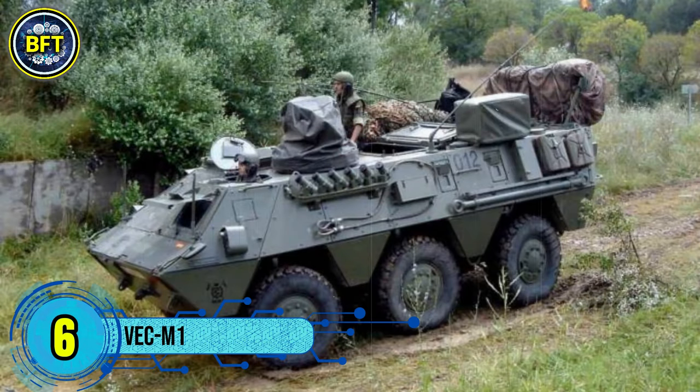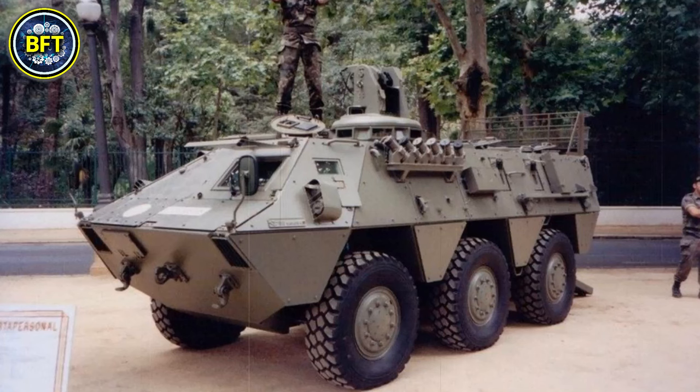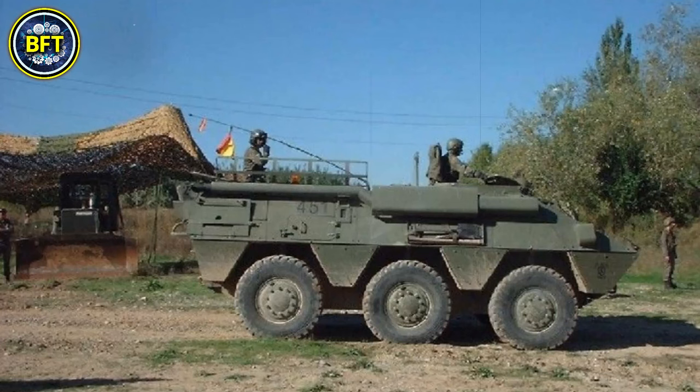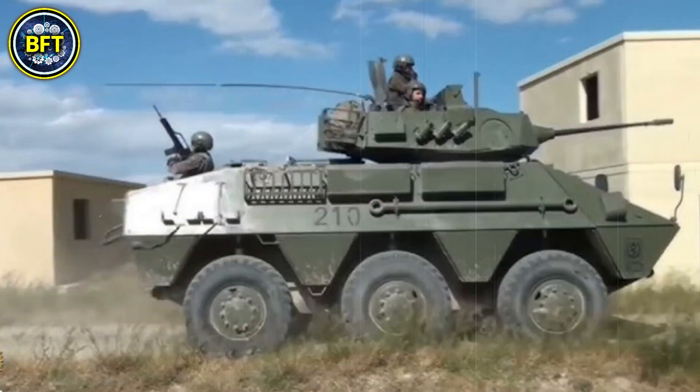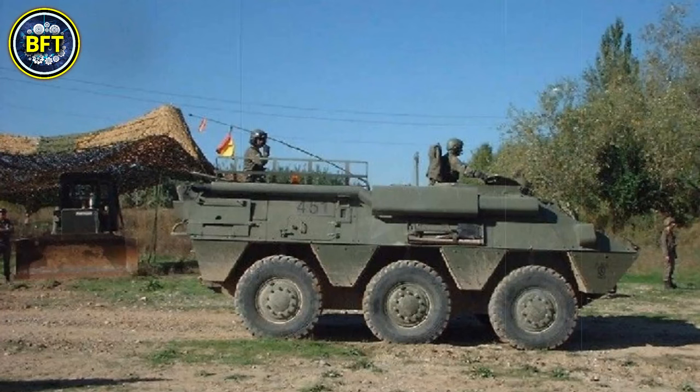Number 6: Pegaso Vecam-1. The Pegaso Vecam-1 is a Spanish cavalry scout vehicle originally developed in the early 1980s, produced by the company Pegaso, which later became part of Iveco. Based on the Pegaso BMR 625 platform and specifically designed for reconnaissance missions, the Vecam-1 features a four-wheel drive system and a 315 horsepower Scania DS9 diesel engine. The vehicle is armed with a 25mm M242 Bushmaster automatic cannon mounted on a two-man turret, along with a 7.62mm coaxial machine gun and six smoke grenade launchers.